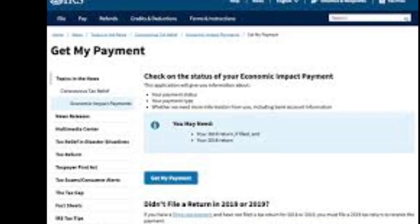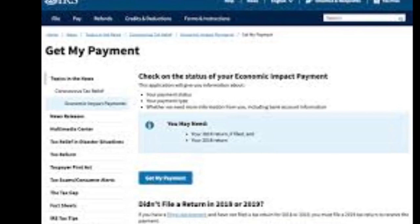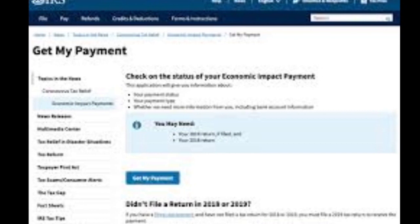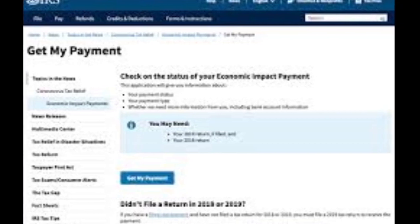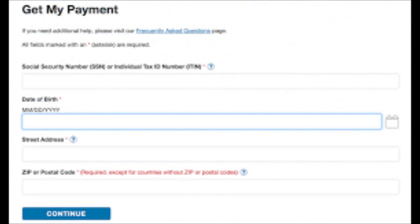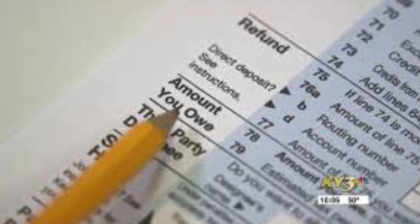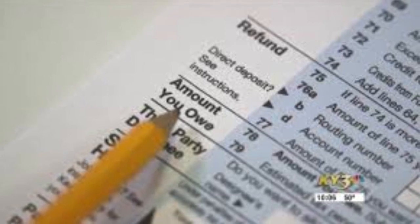It will bring you to the 'Get My Payment' page where you can check the status of your economic impact payment. You may need your 2018 or 2019 income tax information. Once you click 'Get My Payment,' it's going to ask for your social security number, date of birth, address, and zip code. Press continue and it will ask if you are a tax filer and your adjusted gross income from your last tax return.